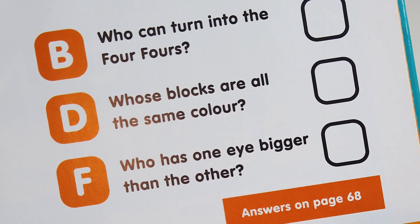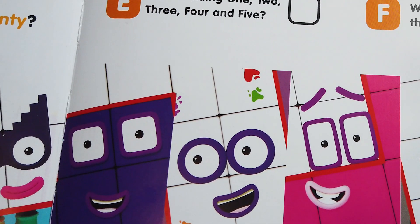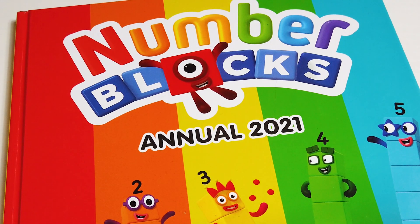Whose blocks are all the same color? Who has one eye bigger than the other? If you know the answers, let me know in the comments! That was the video for today — see you soon, thank you, bye bye!